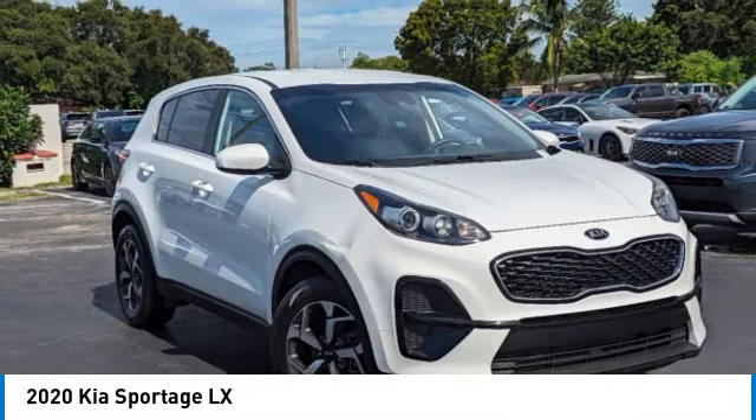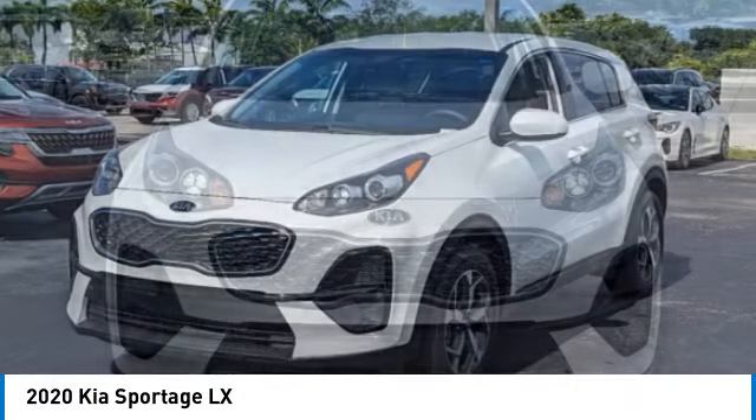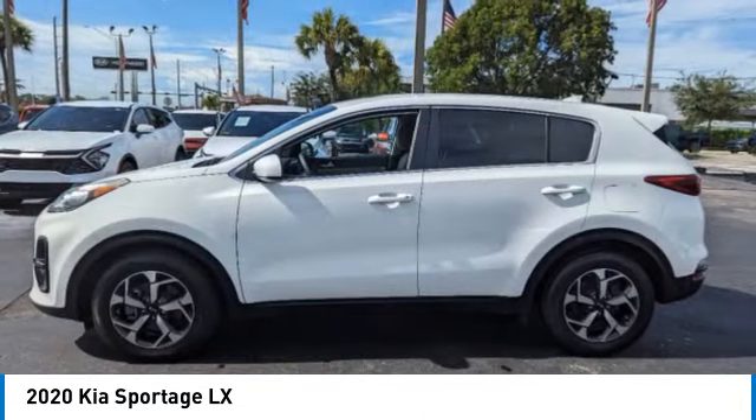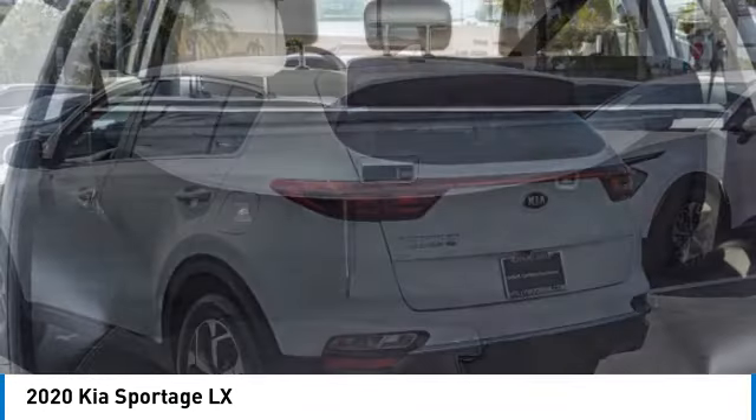We are pleased to show you the 2020 Sportage. With its sleek and stylish exterior and its roomy feature-laden interior, the Sportage both looks good and performs well on the road. This vehicle has less than 25,000 miles.